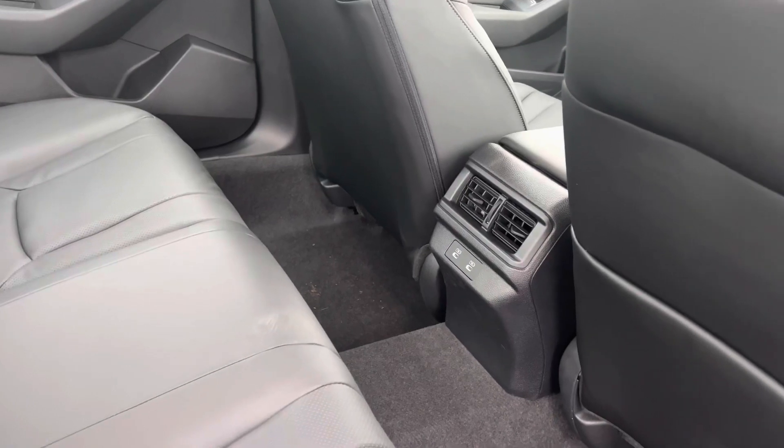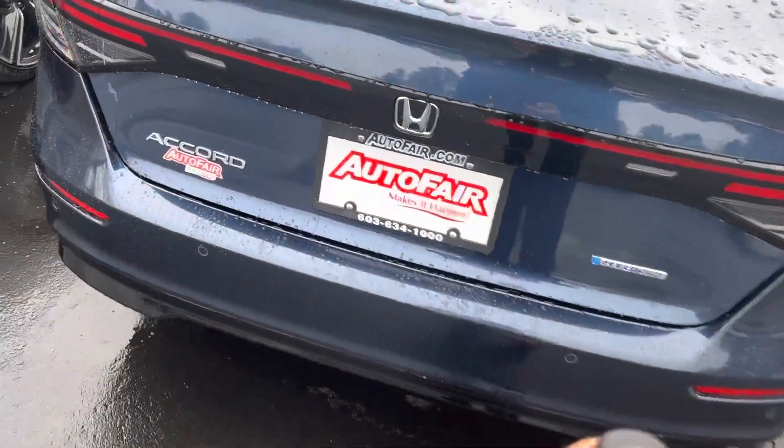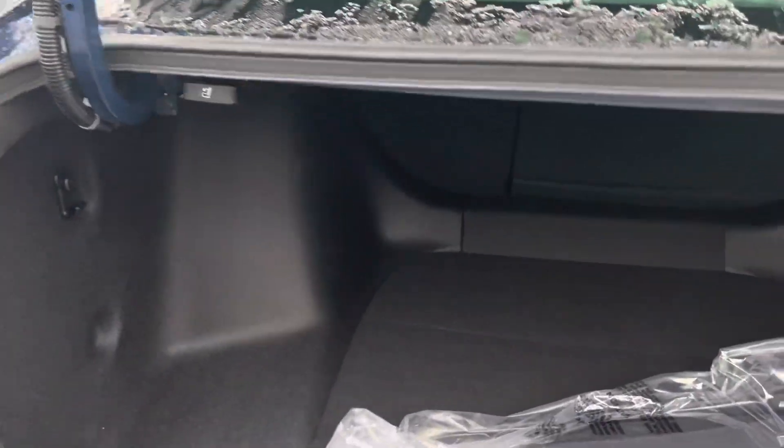There are two charging ports here in the back for the rear seat occupants. Coming back to the back of the vehicle, you can open up the trunk with the key fob as well — plenty of space here in the back.